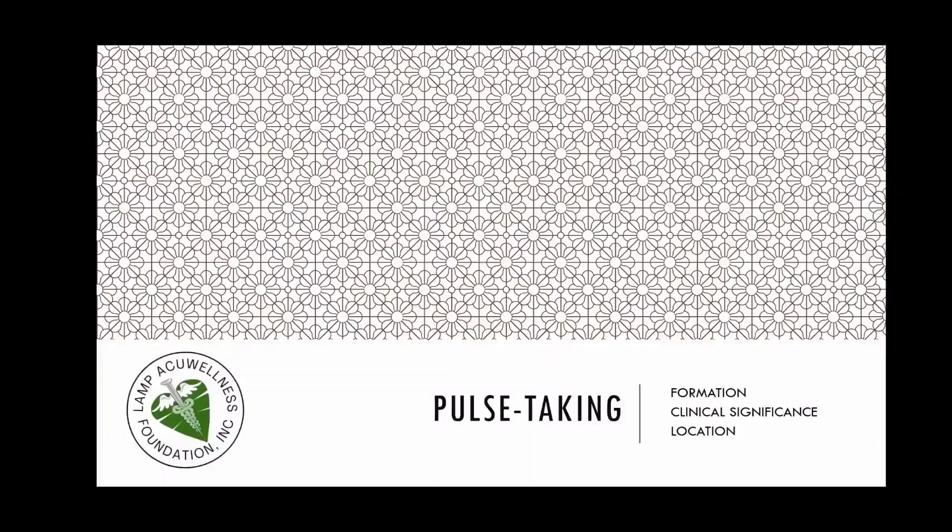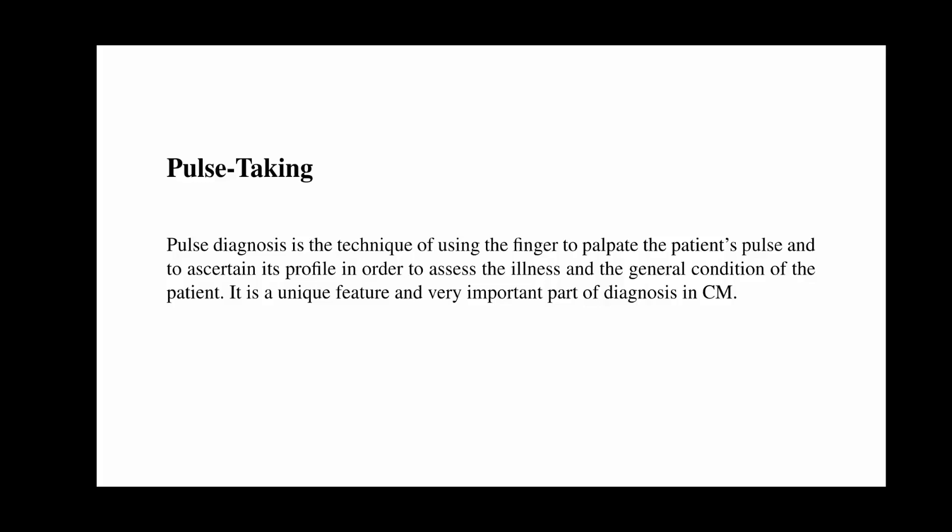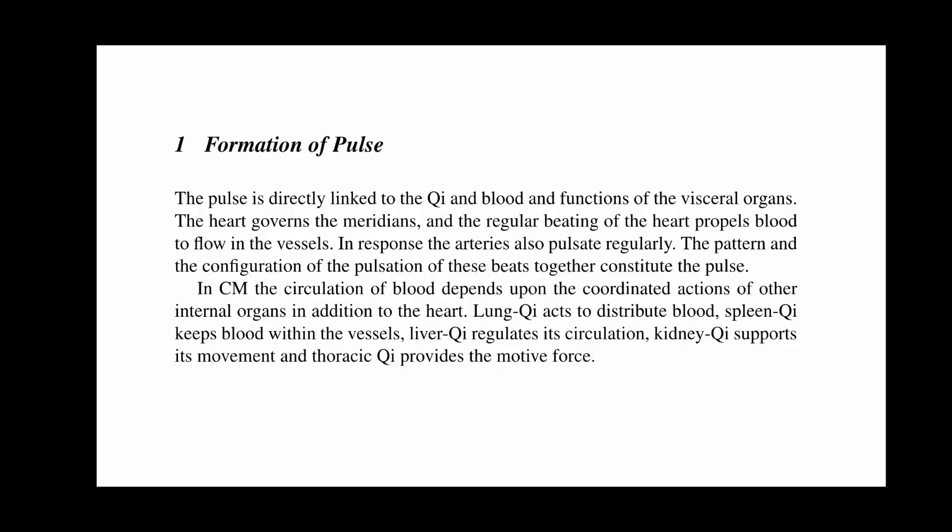Let us now go to pulse taking. The topic is formation, clinical significance, and location. Pulse diagnosis is a technique of using the finger to palpate the patient's pulse and to ascertain its profile in order to assess the illness and the general condition of the patient. It is a unique feature and very important part of diagnosis in CM. The formation of pulse is directly linked to the chi and blood and functions of the visceral organs. The heart governs the meridians, and the regular beating of the heart propels blood to flow in the vessels. In response, arteries also pulsate regularly. The pattern and configuration of the pulsation together constitute the pulse.